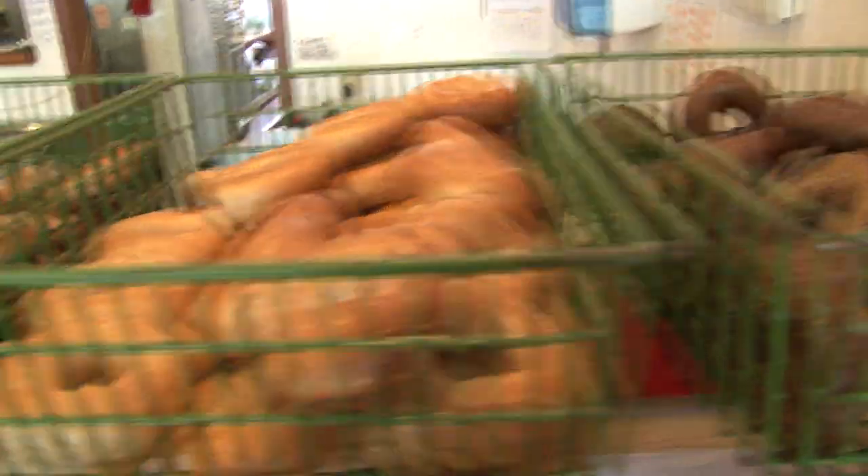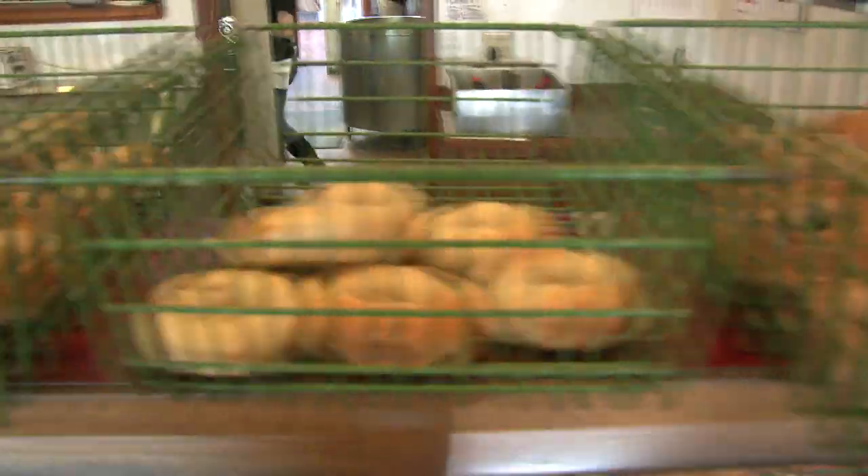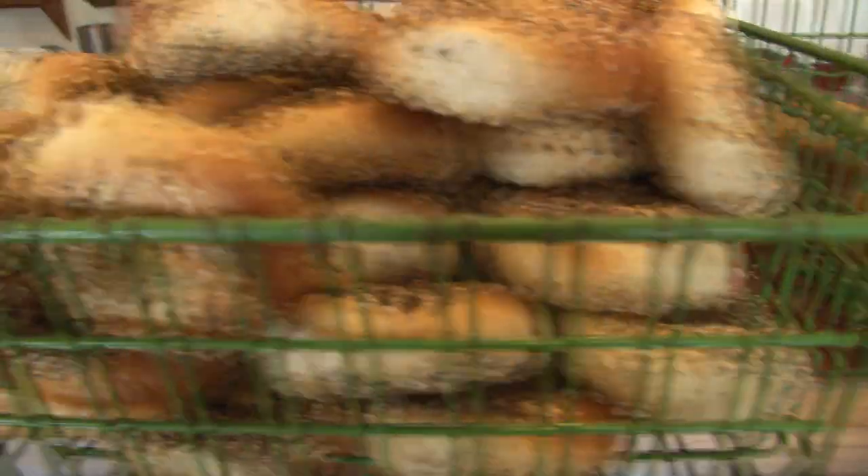We serve between six and eight hundred people every day — probably more than anybody in town — and we probably have more menu items than anybody in town. Our most popular omelets are the farmer's omelet, which could almost get you to dinner, the pesto omelet which is really killer, and the south of the border which is very popular.